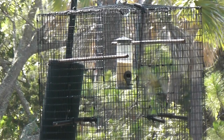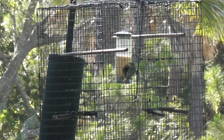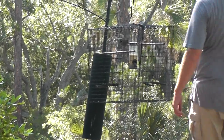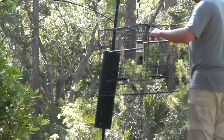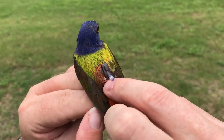Birds must be recaptured the following year in order to recover the tags and analyze the data. In 2018, eight of the 25 tags deployed in 2017 were recovered by biologists. 17 additional new tags were placed on birds in 2018 as well.